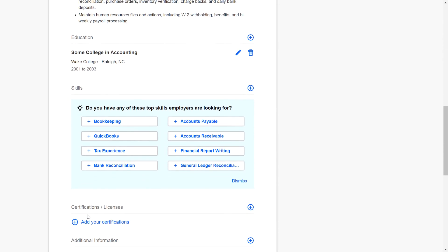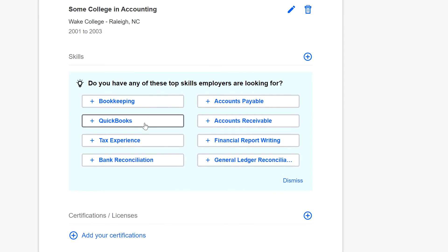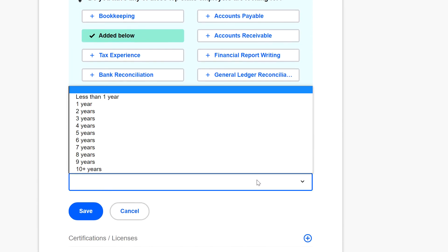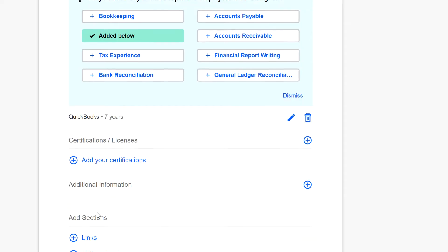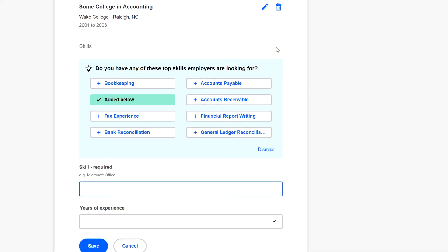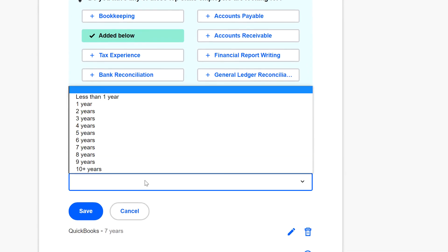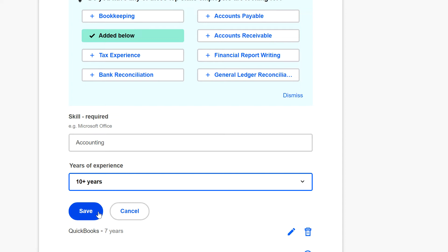The next section is skills. Indeed will recommend some, and you can click on a skill to add it. Once a skill is added, you can click the pencil icon to add your experience level. When you're done, click save. You can add more skills by clicking the plus icon and typing the name of the skill. Indeed will make autofill suggestions that you can choose from if you want. Remember to always be honest and only add skills that you actually possess.